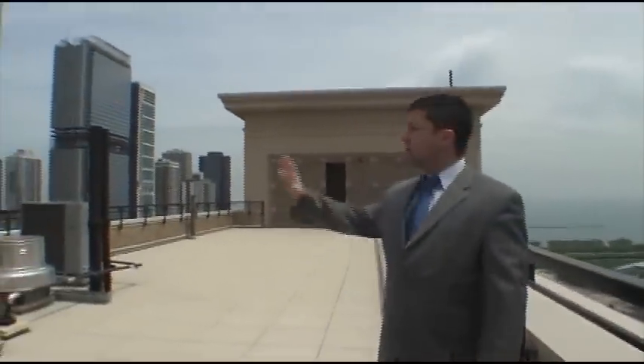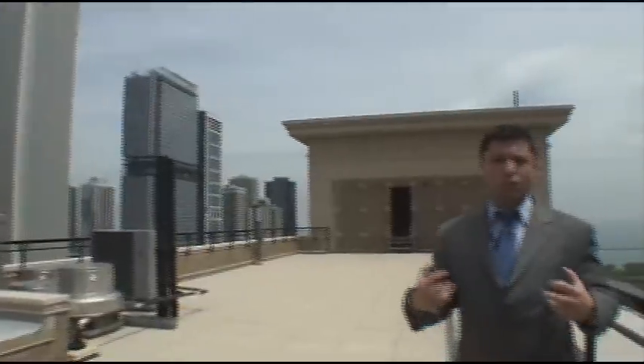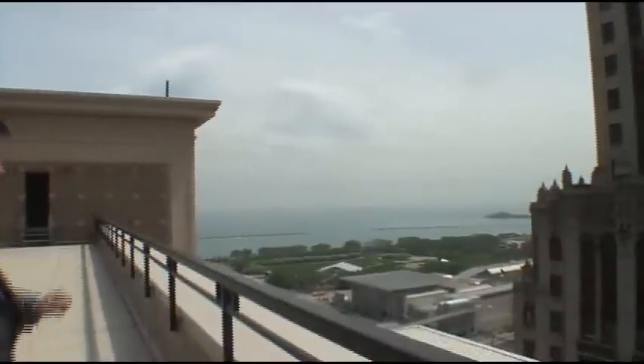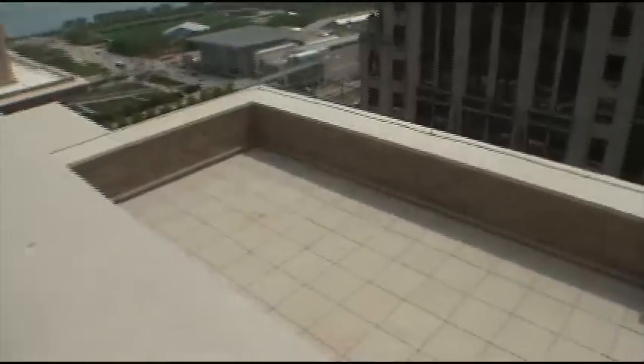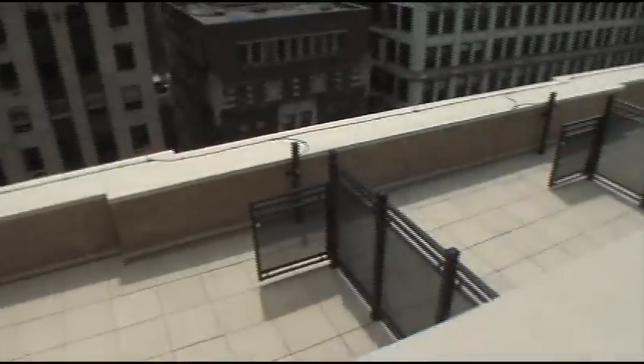We're on the rooftop deck for Unit 1901. As you can see all around, it puts you right in the middle of the city. It has a wonderful urban feel with the relaxing scene of the lake, the museum, all in the background. If you look down below, these are different rooftop decks for some of our penthouses — right here and then the smaller one there in the middle.